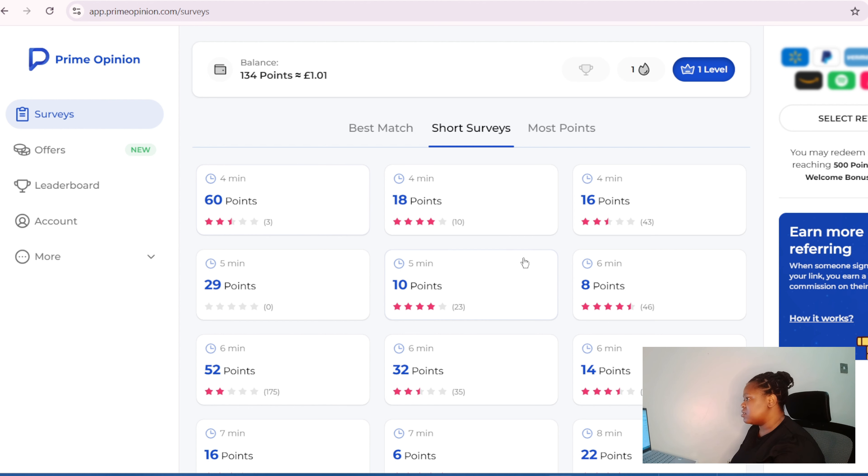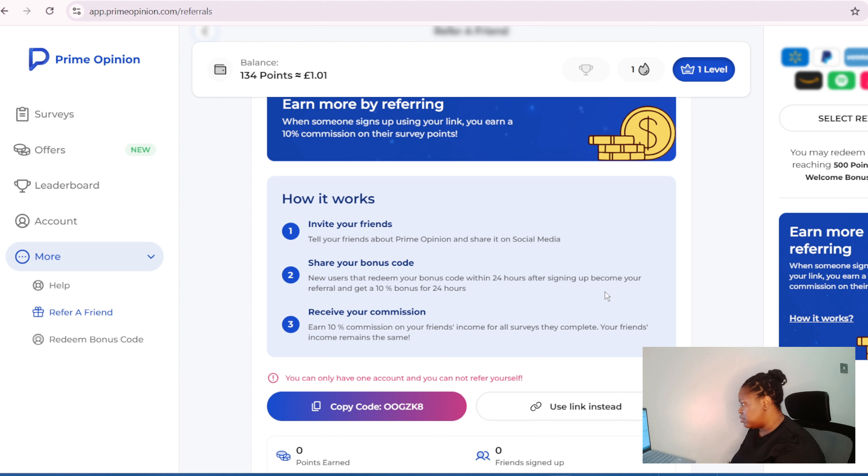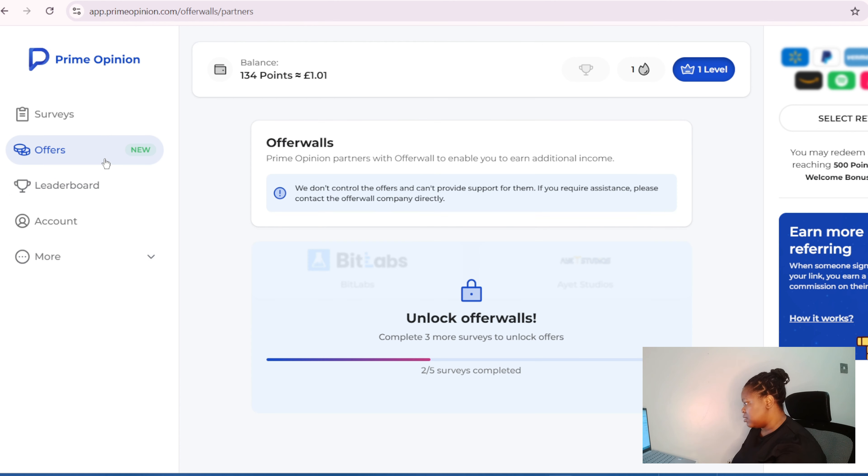Sign up — I'll also leave the link in the description box. If you're in the US, Canada, and other European countries, just sign up. You can also refer a friend to earn money. New users who enter your bonus code within 24 hours after signing up become your referral and you get a 10% bonus for 24 hours and 10% commission on your friend's income.